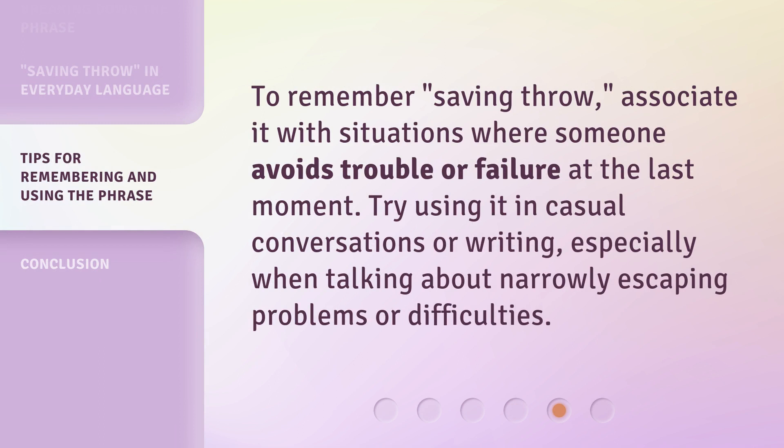To remember Saving Throw, associate it with situations where someone avoids trouble or failure at the last moment. Try using it in casual conversations or writing, especially when talking about narrowly escaping problems or difficulties.